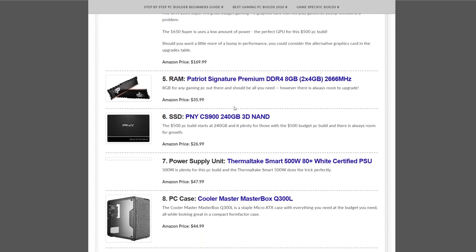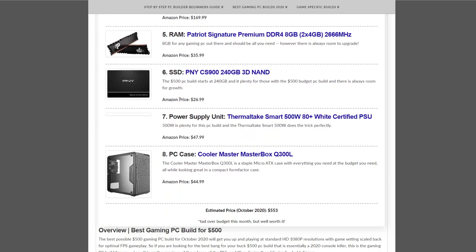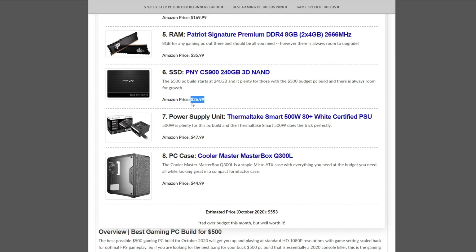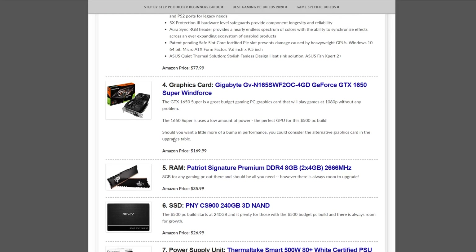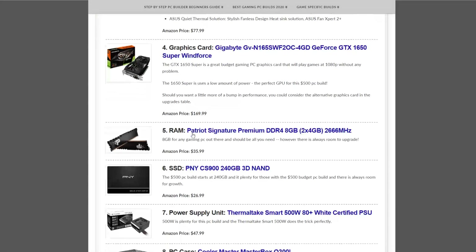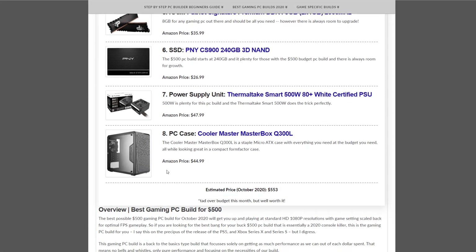The memory is the Patriot Signature DDR4 8GB kit at $35.99. Storage is the PNY CS900 240GB SATA SSD at $26.99 — cheap. If you want to bump that up to an NVMe drive for not much more, you can do that with the ones mentioned above. The power supply is the Thermaltake Smart 500W at $47.99, and the case is the Cooler Master MasterBox Q300L at $44.99.